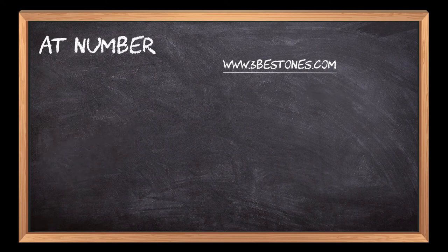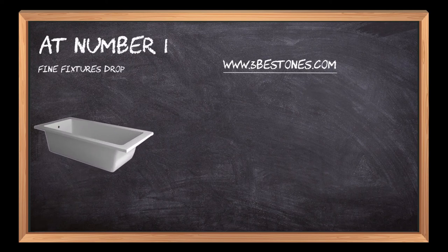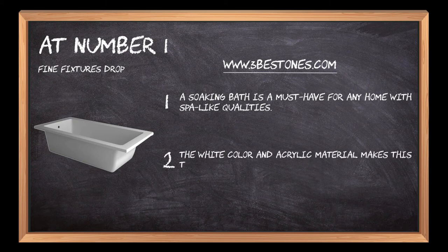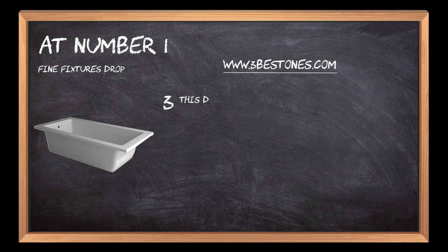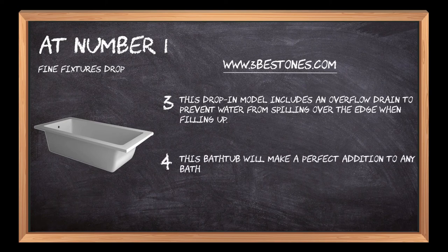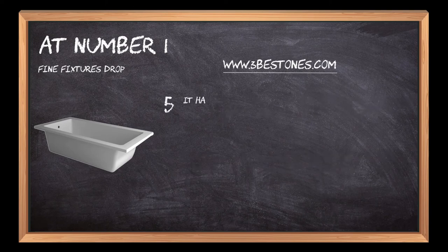At number 1: Fine Fixtures Drop. A soaking bath is a must-have for any home with spa-like qualities. The white color and acrylic material makes this tub perfect for the bathroom or master suite. This drop-in model includes an overflow drain to prevent water from spilling over the edge when filling up. This bathtub will make a perfect addition to any bathroom, and it's guaranteed to impress your guests. It has an exclusive design that makes your bathroom looking lavish.